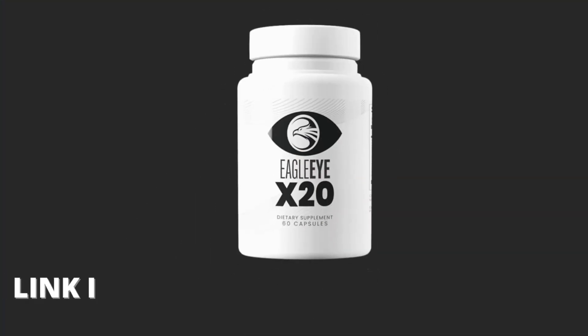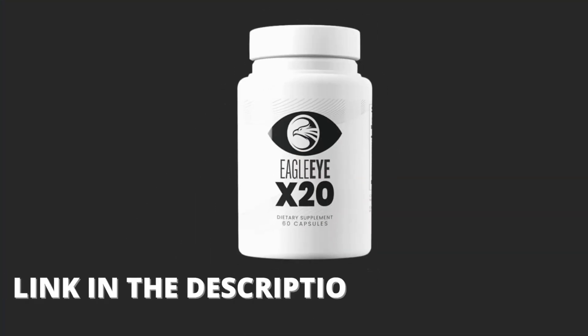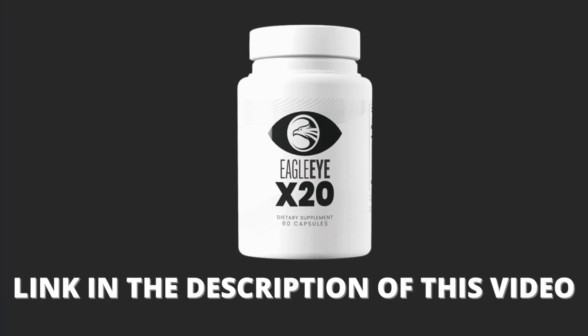The first thing you need to know about Eagle Eye X20 is: be very careful about the site that you're going to buy it from, because it's only sold on the official site, and there are a lot of fake sites on the internet selling the counterfeit Eagle Eye X20. To help you, I left below in the description of this video the link to the official site, and also in the comments.